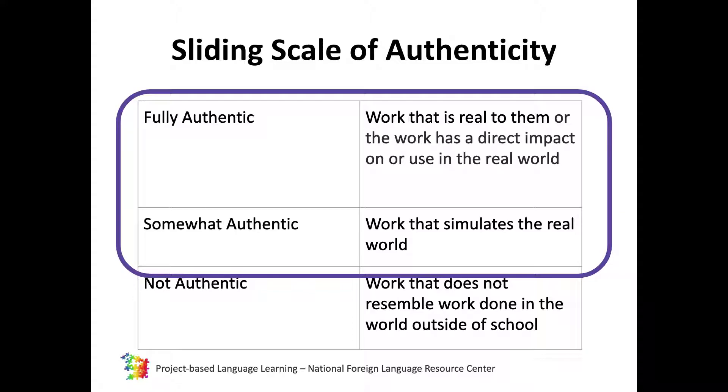Or students could create products that are the kind of products people actually use. In the world language classroom, we encourage you to find a true use for student work, but we recognize this cannot always be the case. We also want to design projects where students will do work that is real to them, or the work has a direct impact on their lives. As John notes, the real world could still be school, which is a very real place for students.